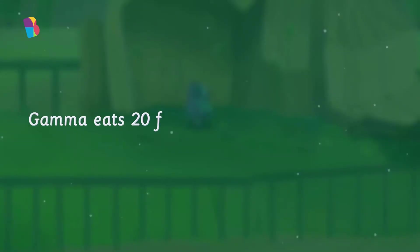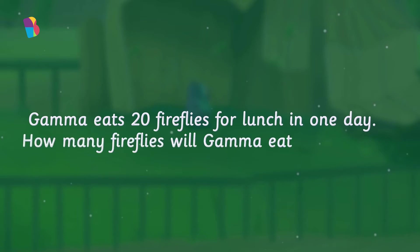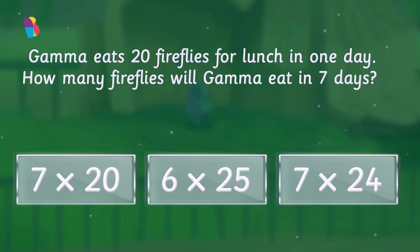Gamma eats 20 fireflies for lunch in one day. How many fireflies will Gamma eat in a week? Remember, a week has just 7 days. I bet you know — just tap on the correct answer. That's right! A week has 7 days of course. Gamma eats 20 fireflies in one day, so in 7 days, Gamma will eat 7 times 20 fireflies.